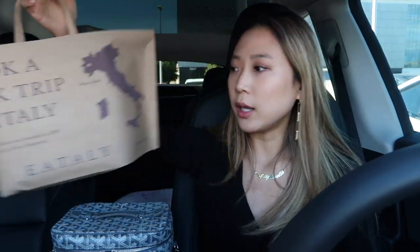So I wanted to do a very quick 'what's in my bag' video. I just got the goods — I live in the Bay Area and they just opened Eataly. I've honestly been waiting for them to open for, I feel like, two years at this point. It was very frustrating.